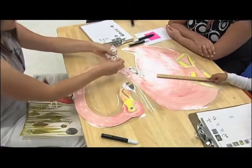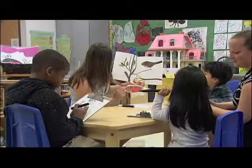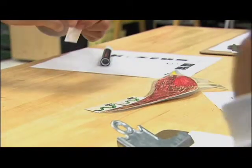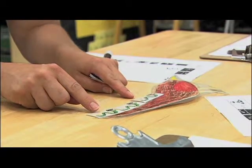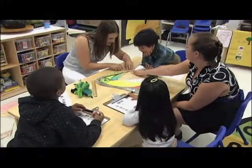Measuring can also be done using non-standard units, like paper inchworms. At Bradley Elementary School in Asbury Park, these preschoolers are excited to measure the length of a tail. So the robin's tail is how many inchworms long? Three! This is learning at its best — the lessons are engaging and concrete.